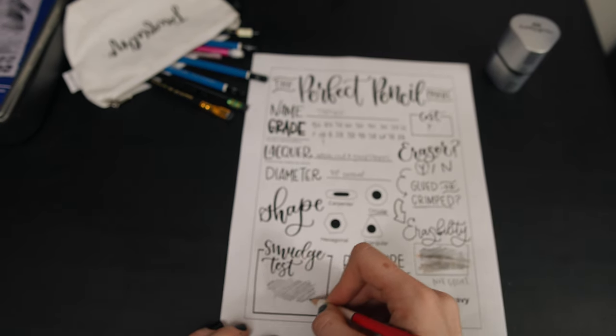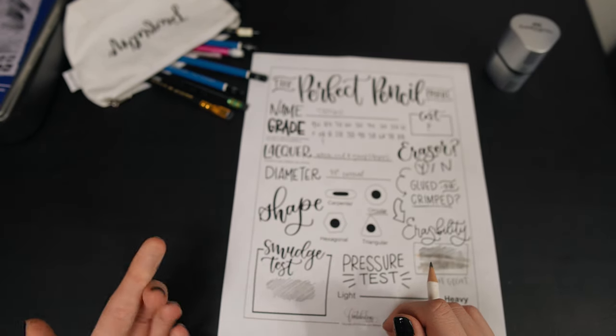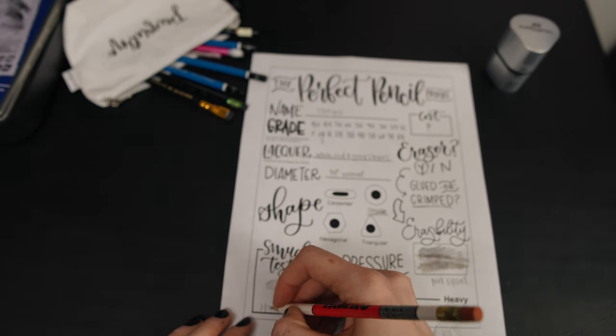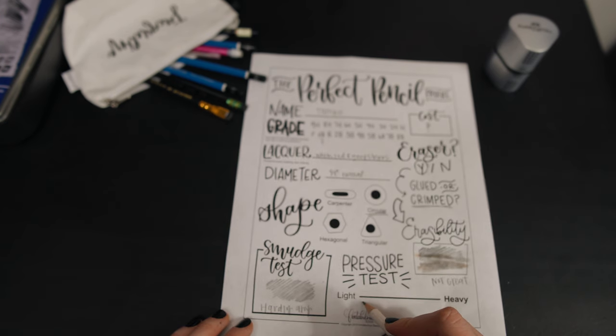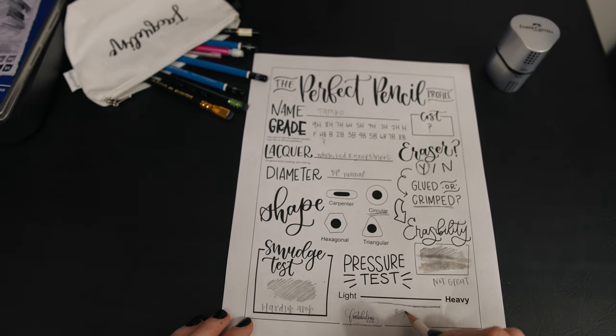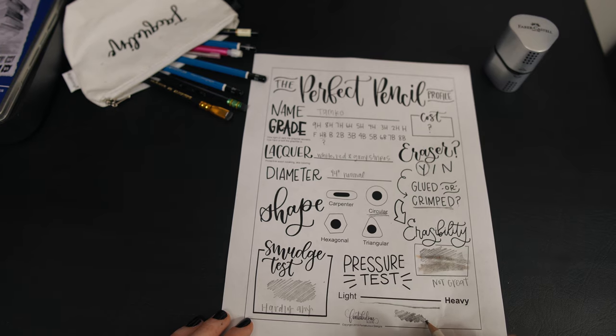Going to the smudge test, this circular pencil doesn't really leave a lot of residue on the paper when you go to smudge it, which is pretty nice. And lastly, the pressure test — it seems to have a pretty good quality of light and dark. The lead is pretty smooth.